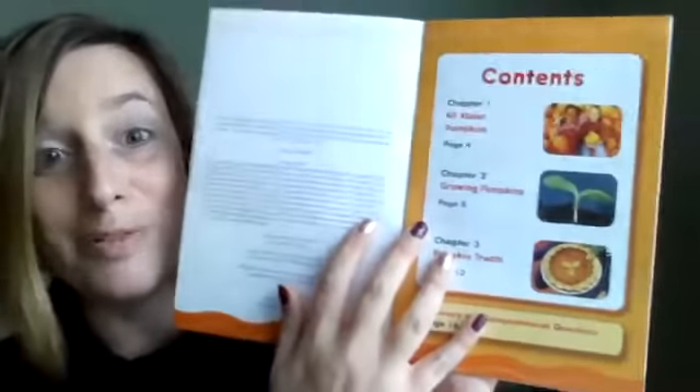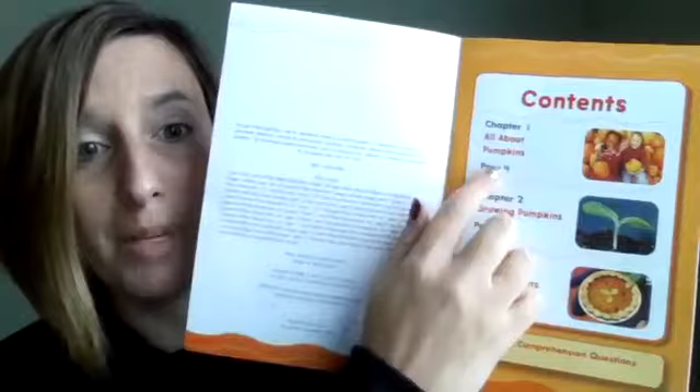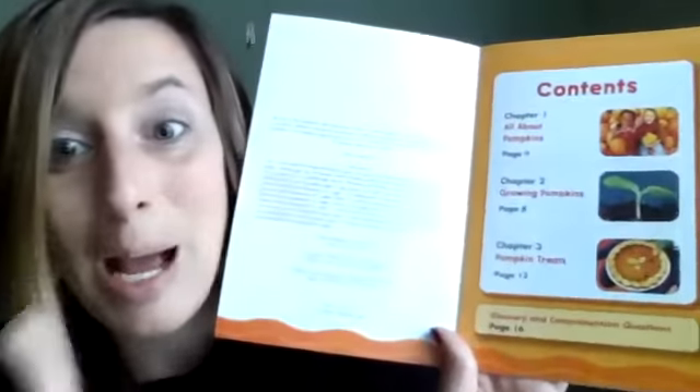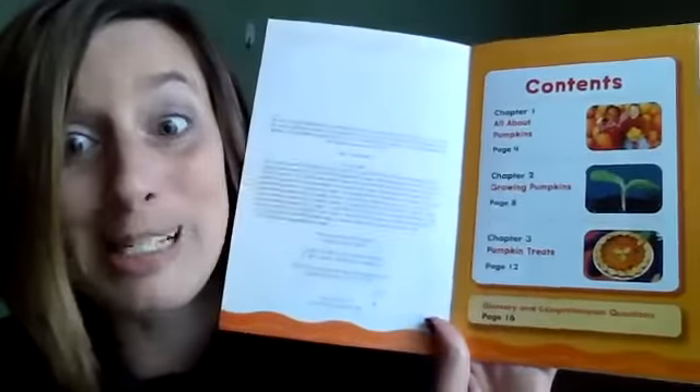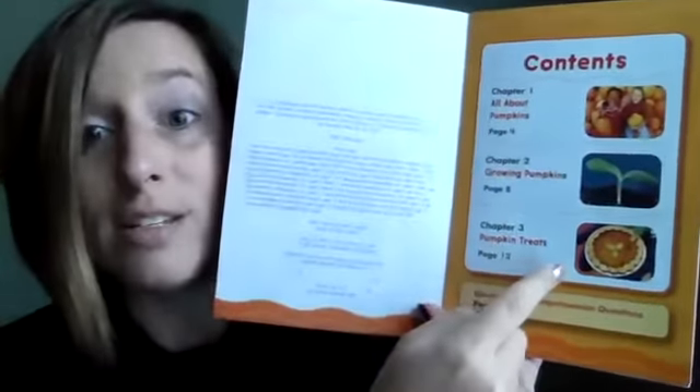All right. I'm going to keep my questions right in front of me. Perfect Pumpkins. It has a table of contents. Chapter one is all about pumpkins. Chapter two is growing pumpkins — I bet that's when I'm going to find the answers to my secret mission questions. And pumpkin treats. I think there might be some information I already knew in here, but let's find out.